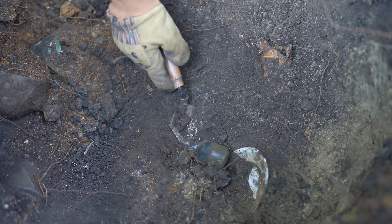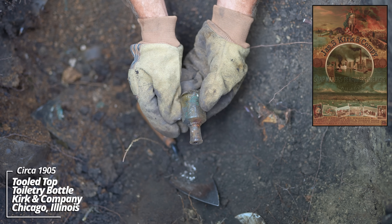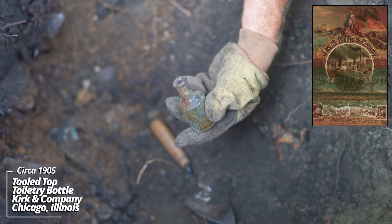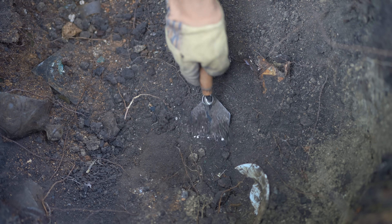No end in sight - we are really into something here. Look at that - perfume bottle. Chicago. Kirk and Company, Chicago - little tooled top piece. Looks like some kind of ironstone plate.